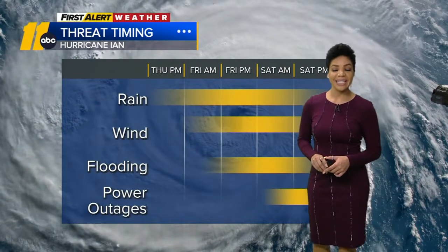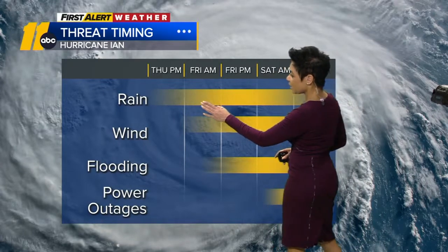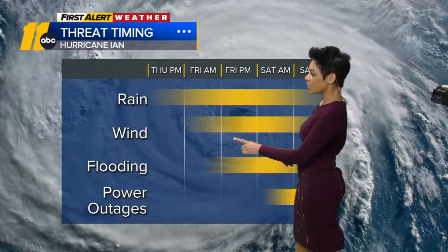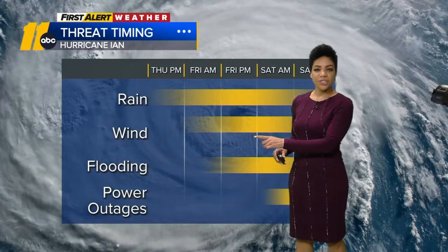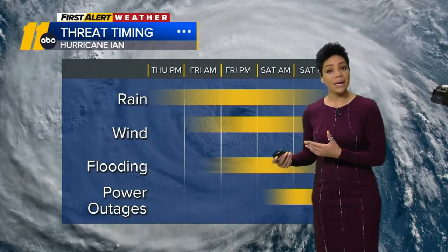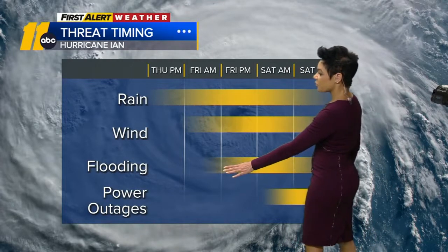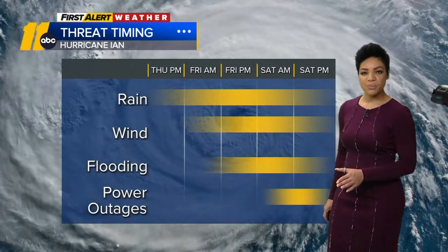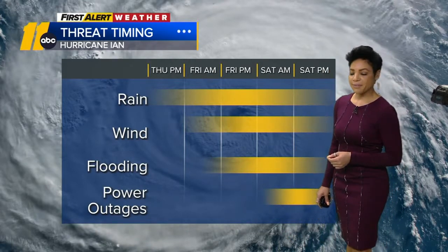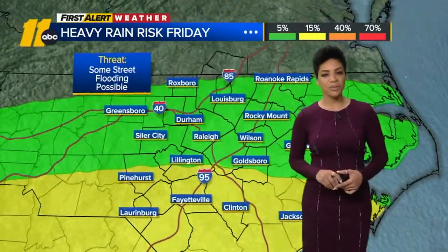Our greatest threat at this time still looks to be flooding potential with the rainfall, which will start Thursday later in the day. We're dry today. Heaviest rain starts building in Friday, with that potential through the day. Saturday and Sunday we'll have off and on showers. Winds start picking up Friday — not just with the rain bands but also with more winds building in due to high pressure to the north and Ian to the south. Flooding will increase for areas Friday morning — this won't be widespread flooding, it's localized flooding with some of those bands with heavier rainfall. There's also a chance for some power outages with rain bands moving through.